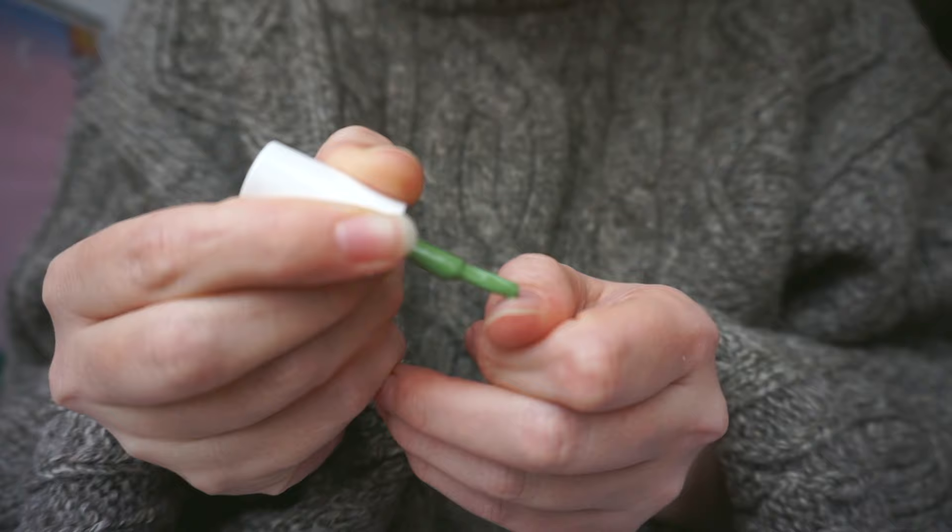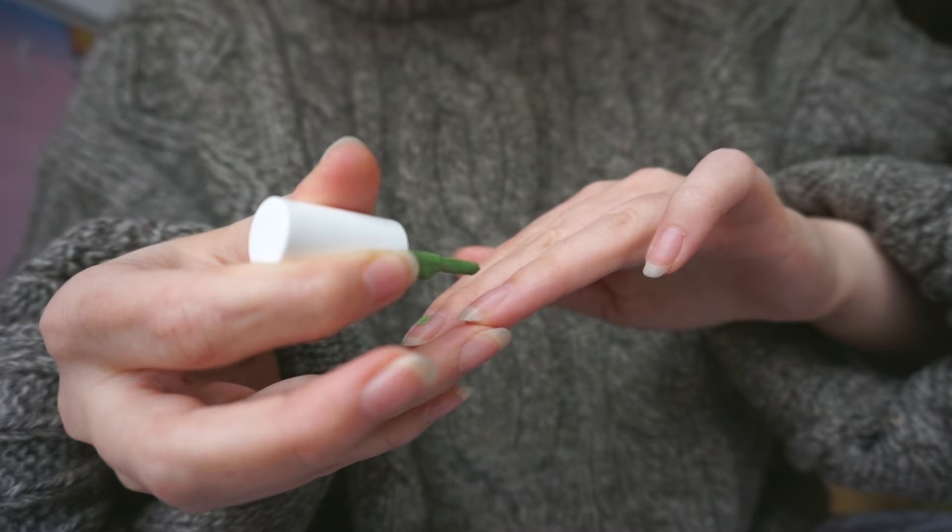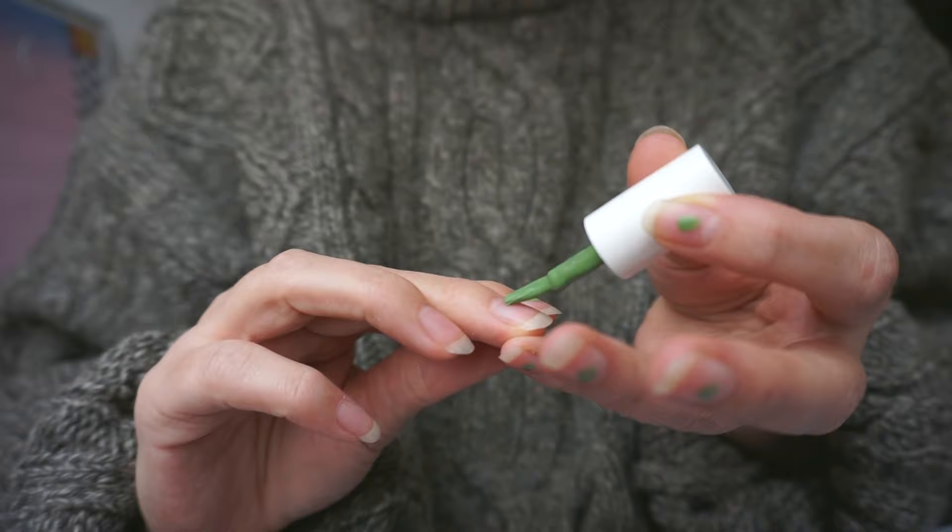This is a look I've been rocking for a while now. I really like it because it feels like I've done something with my nails without the chipping that a full nail polish look has within like a day for me. So it's low maintenance and quite elegant and feels like a very personal touch.